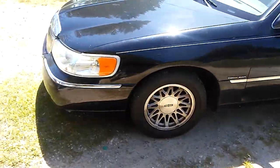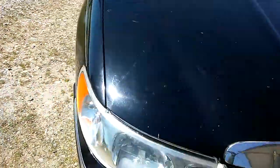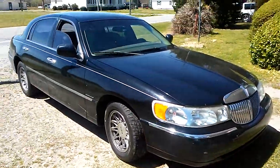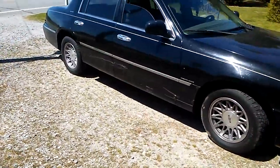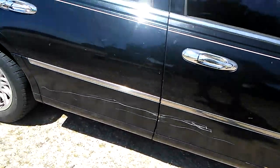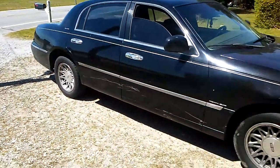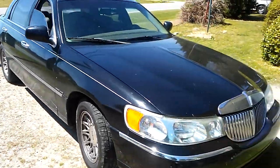Got another customer's car here. He wants a basic car wash — I think it's a 2001 Lincoln Town Car. He wants me to see if I can get some of those scratches out right here. Basic car wash, but I'm gonna try to get the scratches out anyway, down there to the bottom. That's what I'm doing guys.